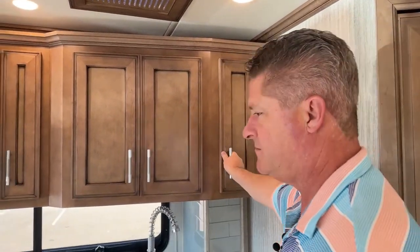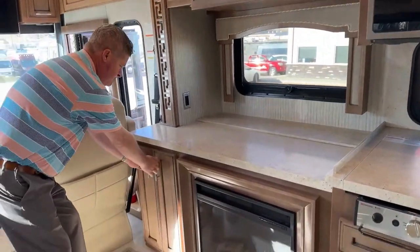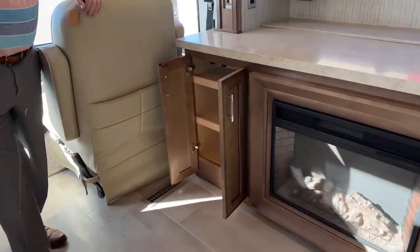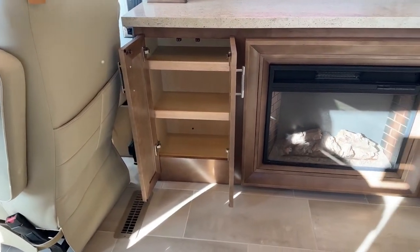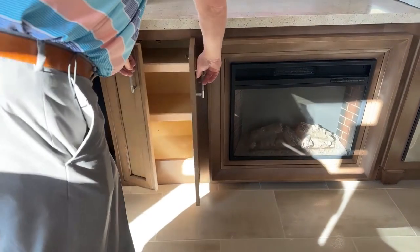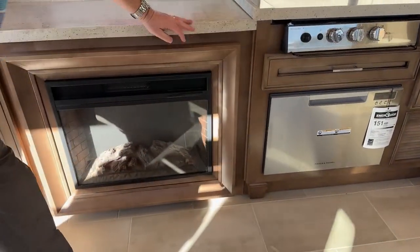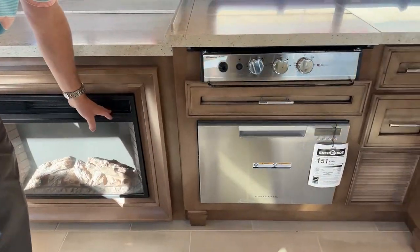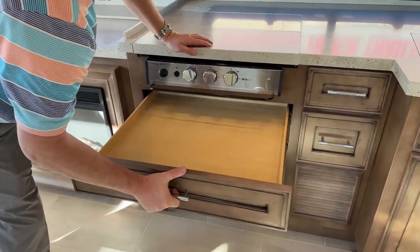Let's go back down over here by the fireplace. You have more shelving — fantastic fireplace. You can turn it on and off right here, and it does produce heat. There's also a little drawer underneath.